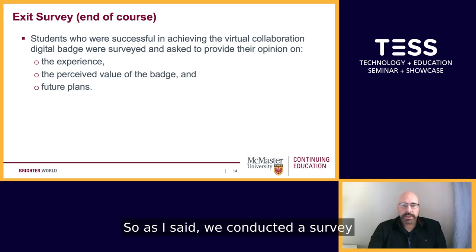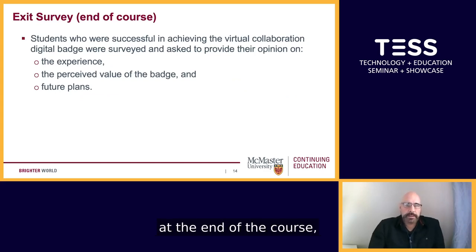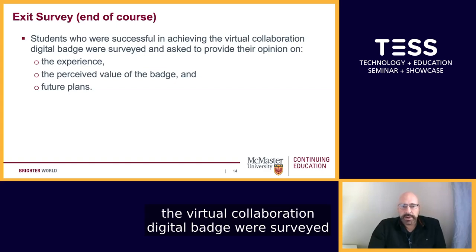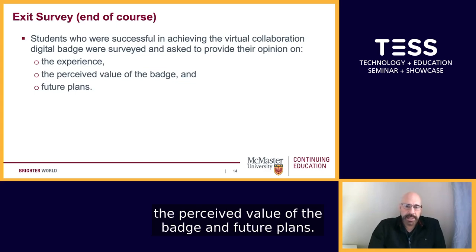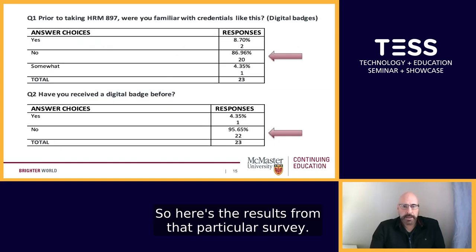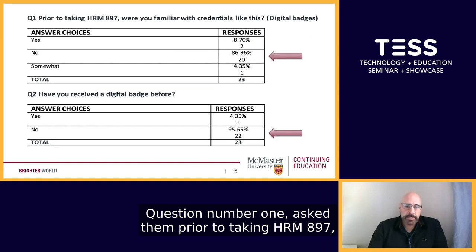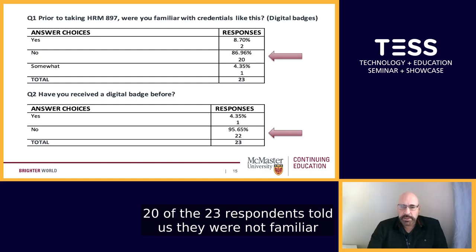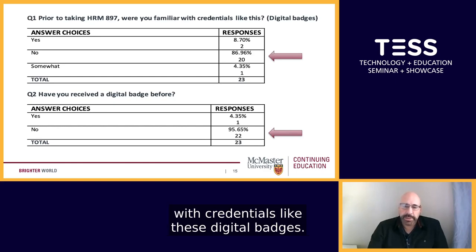We conducted a survey at the end of the course. Students who successfully achieved the virtual collaboration digital badge were surveyed and asked to provide their opinion on the experience, the perceived value of the badge, and future plans. Question number one asked them: prior to taking HRM 897, were you familiar with credentials like this? 20 of the 23 respondents told us they were not familiar with digital badges.